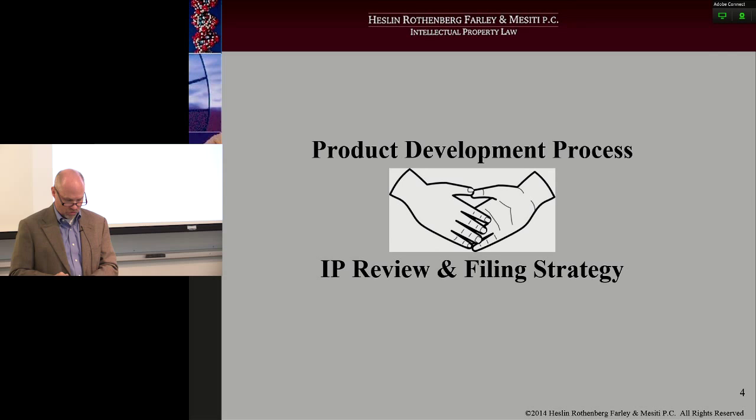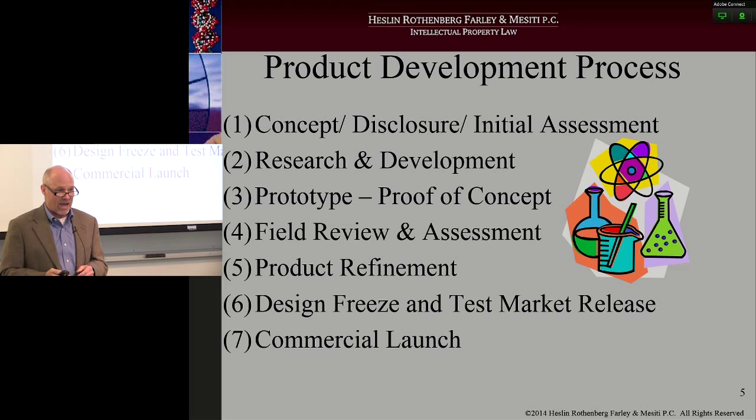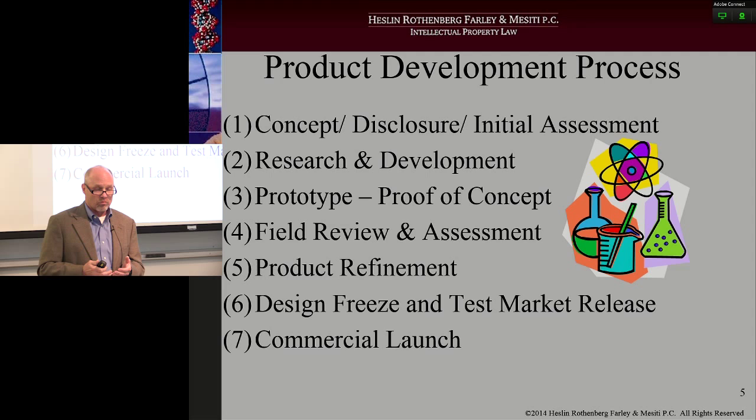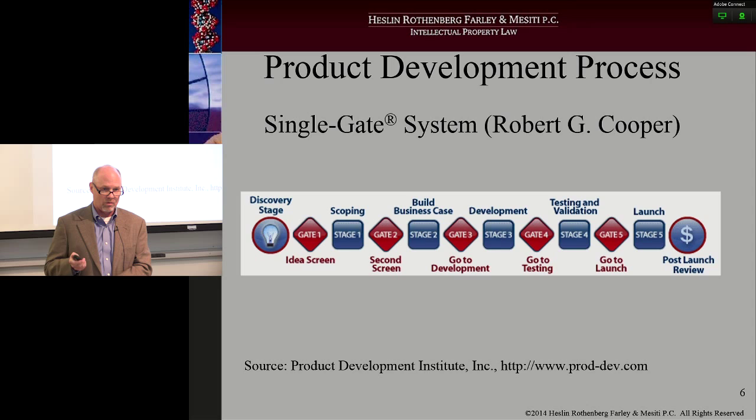Here's typically what we see from companies in the product development cycle. It starts with concept and disclosure, moves on to R&D, then proof of concept — they actually see if they can make the product. They take it out into the world to see if it works and get some feedback. They bring it back into a prototype lab, do a few refinements, design freeze, and then finally commercial release where they're actually selling product. Those are the seven steps that most companies follow pretty diligently.